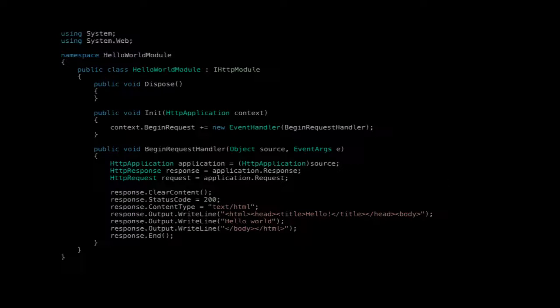This is a hello world example for HTTP modules. We have a begin request handler — this gets hooked up in the pipeline at begin request. So when the request first gets sent to the server, our function gets fired and all we're doing is ending the request and sending back hello world. Regardless of whatever's running on that server, this is now what they get back.